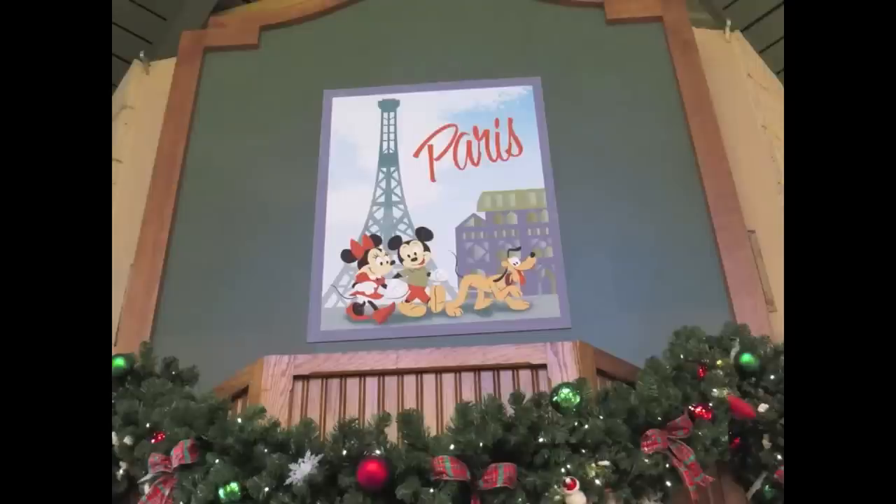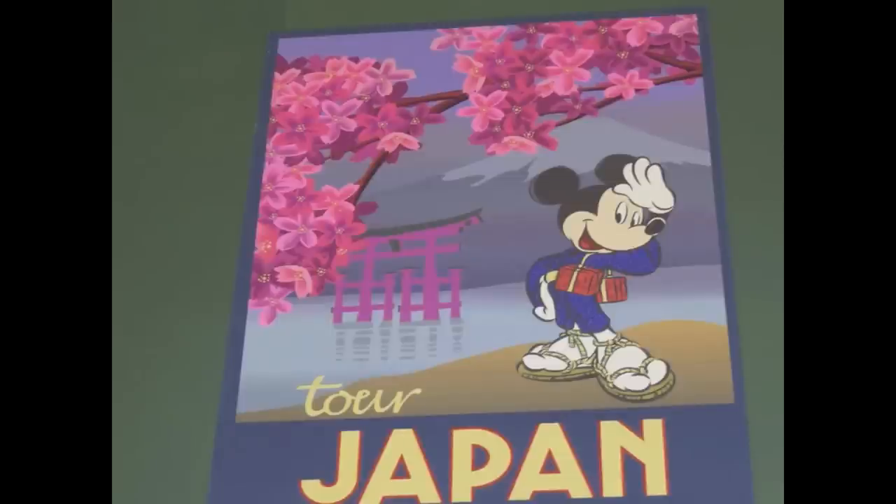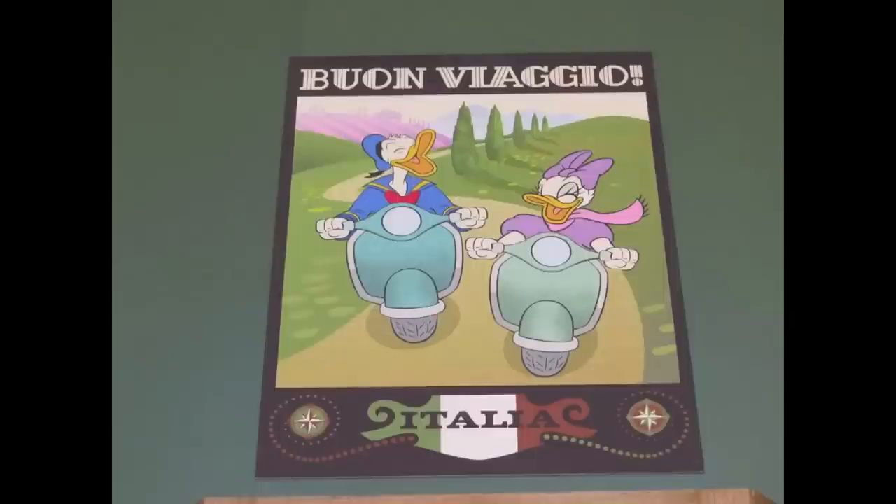Here we see Mickey and Minnie Mouse and Pluto walking along the streets of Paris. Here is Viking Goofy in Norway. We also have Japan featuring Mickey Mouse, and Donald and Daisy Duck riding their Vespas through Italy.